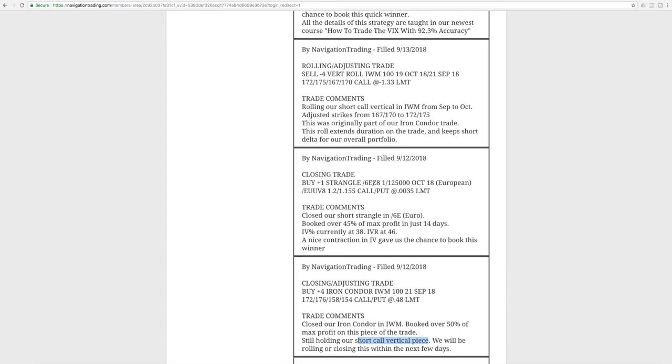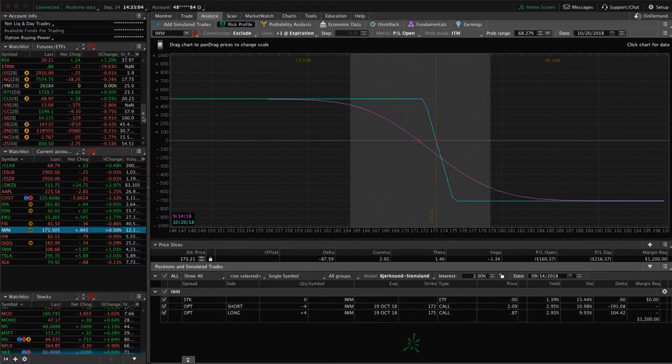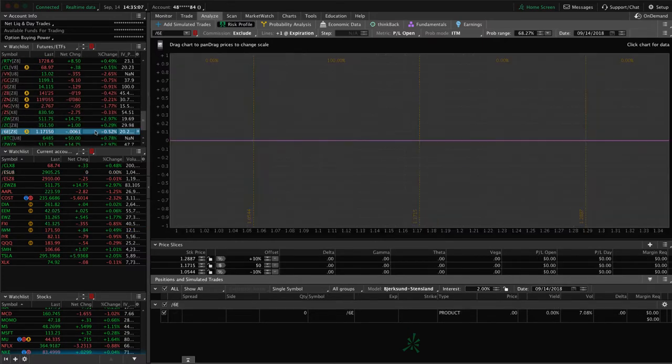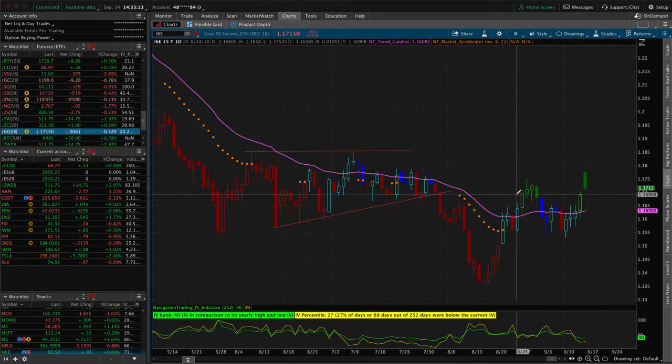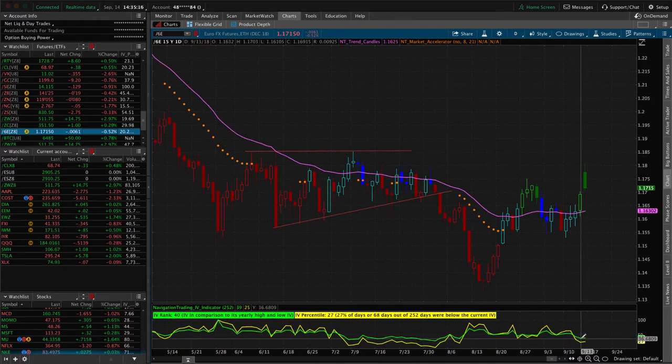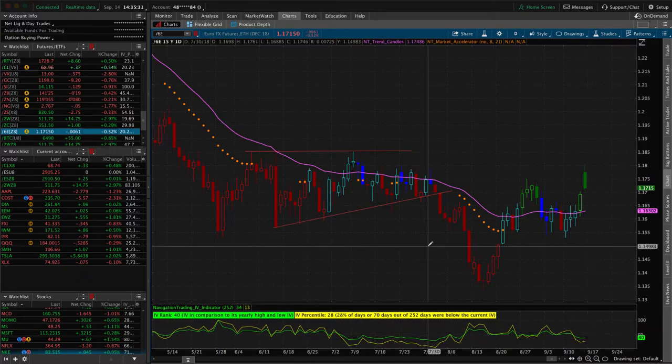Next trade was a closing trade in forward slash 6E — the Euro futures. We booked over 45% of max profit in just 14 days. Implied volatility contracted nicely, giving us the chance to book that winner. Looking at 6E on the chart, we're completely out. IV percentiles are at 27 and IV rank is at 40. So if it pops back above 50, we will look to sell some more premium in there, but we are flat in the Euro at this point.